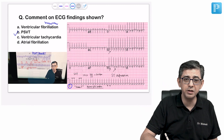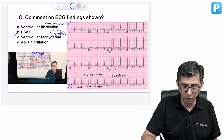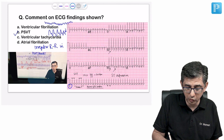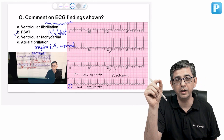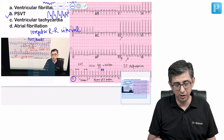Ventricular fibrillation would show continuous twitching with no P, Q, R, S, T waves. Ventricular tachycardia appears as a broad QRS complex with Josephson's sign — a characteristic notch. For atrial fibrillation, the key diagnostic criterion is irregular RR interval — the distance between R and R waves varies. In this ECG, the RR interval was constant, so atrial fibrillation is excluded. By exclusion as well, the answer is option B — PSVT.